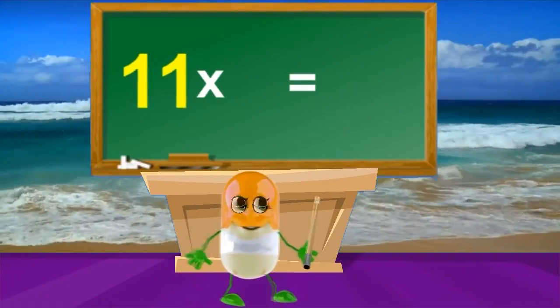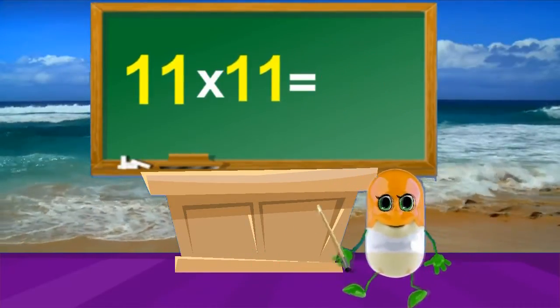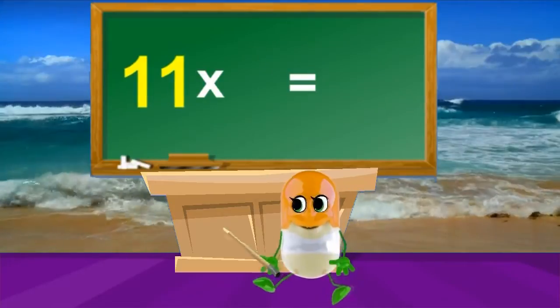11 times 10's are 110, 11 times 11's are 121, 11 times 12's are 132.